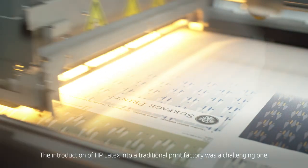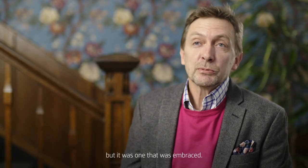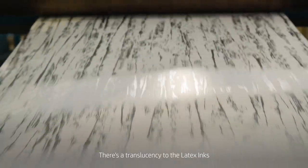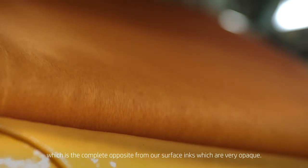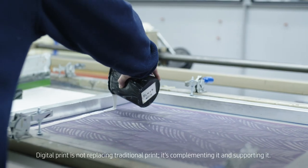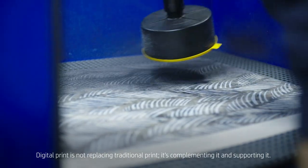The introduction of HP Latex into a traditional print factory was a challenging one, but it was one that was embraced. There's a translucency to the latex inks, which is the complete opposite from our surface inks, which are very opaque. In the right hands, it can be a very creative process. Digital print is not replacing traditional print — it is complementing it and supporting it.